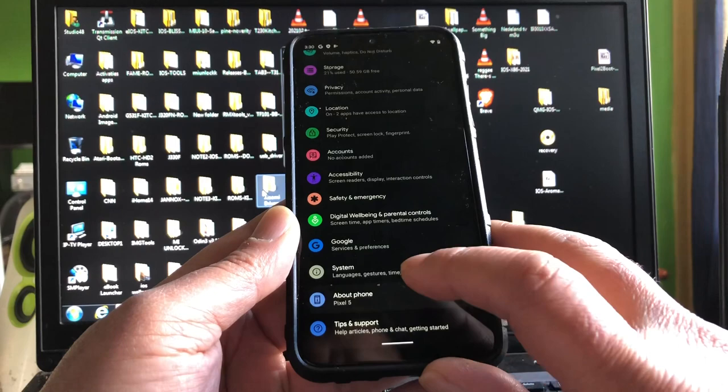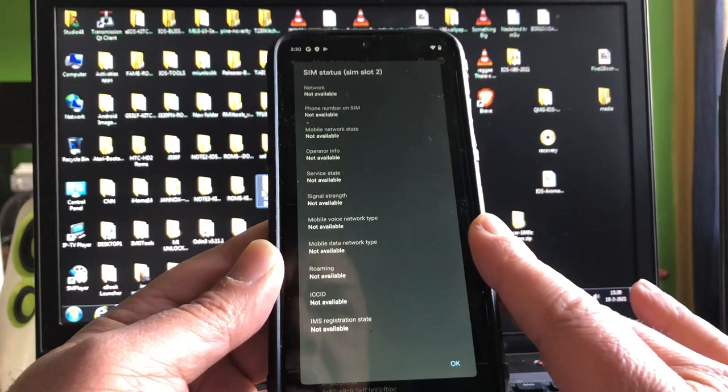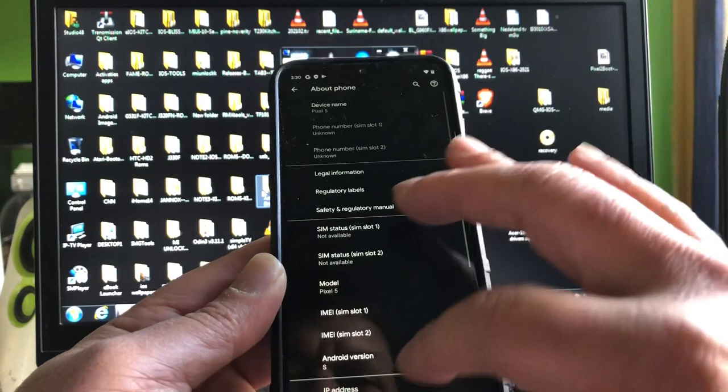Wow, beautiful — digital wellbeing and parental controls, Google system. About Android version S. You won't see a nice logo yet if you tap on the S because it's not finished yet. So these are the very first builds; maybe in V3 it will be there.